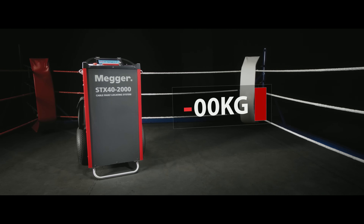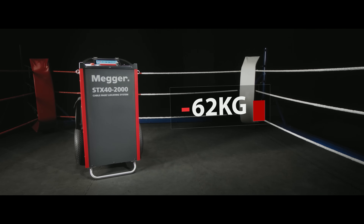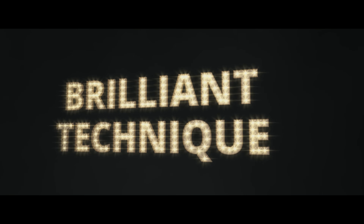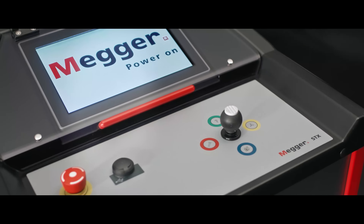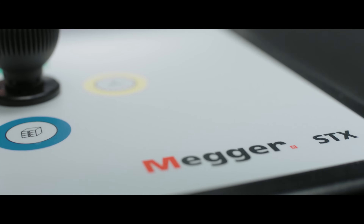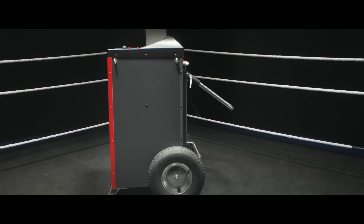The champion from Mega tips 80 kg less to the scales, even with integrated TDR and integrated pre-location. STX impresses with a unique super easy turn-and-click interface, fully automated control, and a sunlight-proof touchscreen.